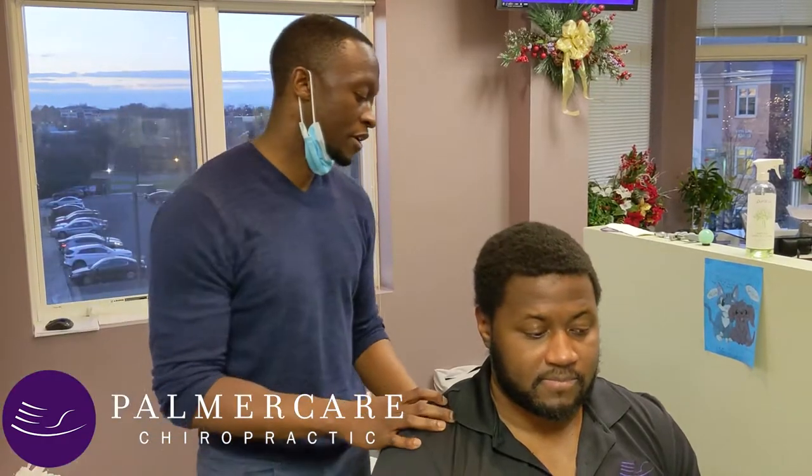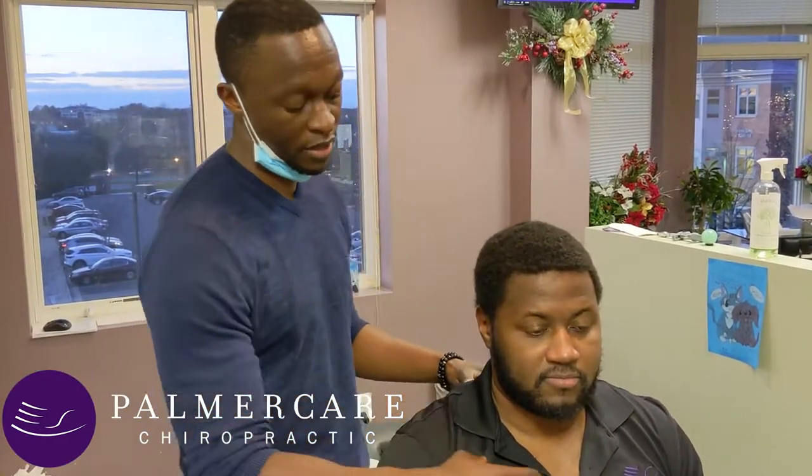Hello everyone, this is Dr. Jamal over at Palmercare Chiropractic Center. I'm here with Jovan, who's having some discomfort in the upper thoracic and anterior sternum area as well.